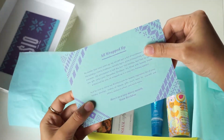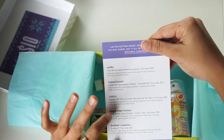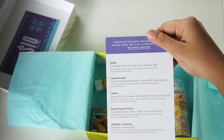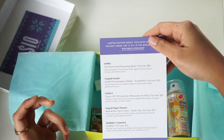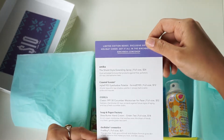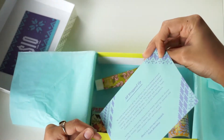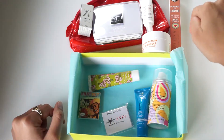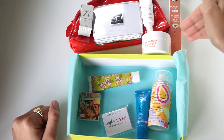They also send a postcard-sized card with their boxes, and what I mentioned earlier — I like that they have all the products listed on it with a brief description of each one and their prices. So I can get an idea of whether it's something I'd like to purchase in the future. The only thing I'd suggest adding is the size of the full-size product, since that's something I consider when purchasing. But other than that, it's really helpful and saves me from having to look things up online.